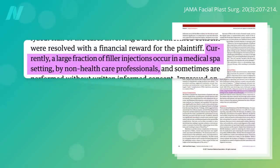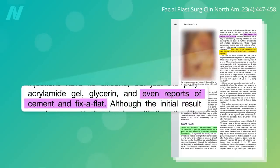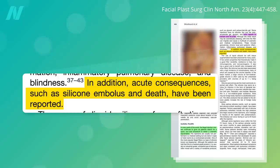Like with Botox, these days a large fraction of filler injections are done by non-healthcare professionals in a medical spa-type setting. This raises concerns about illegal, non-FDA-approved fillers. There are reports of injections with everything from rubber cement to fix-a-flat, resulting in disfigurement and even death.